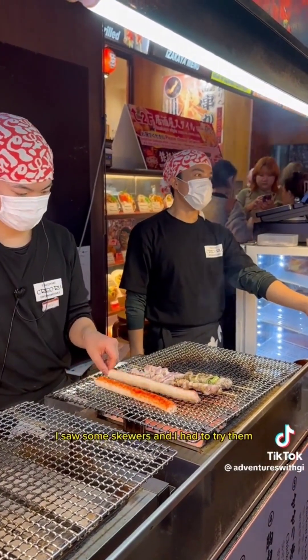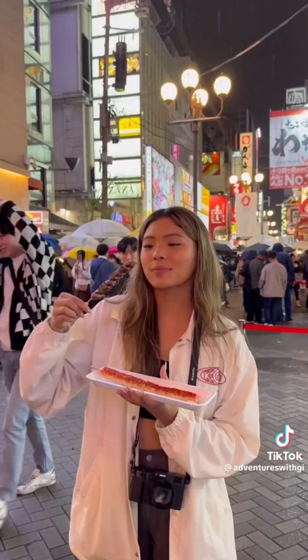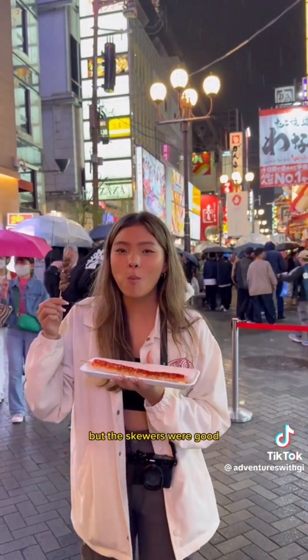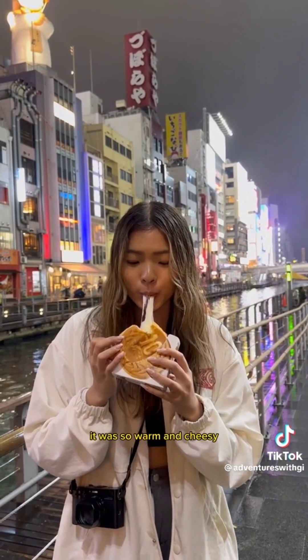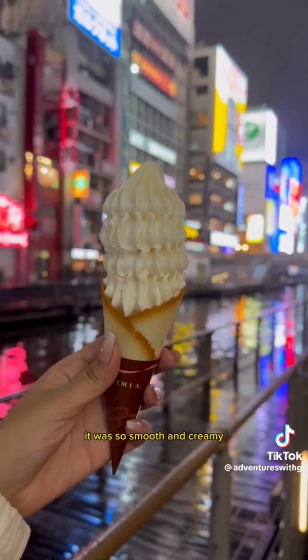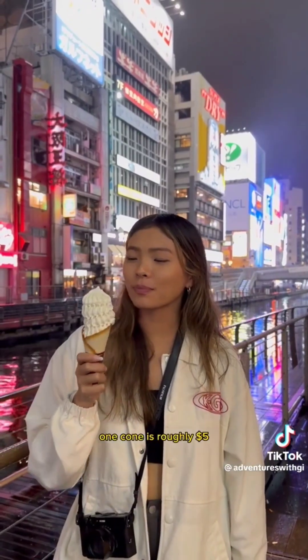I saw some skewers and had to try them. I got the chicken gizzard skewer for $3 and the imitation crab for $4. The chicken gizzard could have used a bit more seasoning, and the imitation crab was really good with mayo, but they didn't give enough. I found the popular 10 yen coin pancake filled with cheese, and let me tell you, it lived up to the hype — so warm and cheesy, look at this cheese pull. I would definitely stand in the rain again for this, at about $4. I tried Cremia ice cream and am now addicted — so smooth and creamy, and the cone is ten times better than a waffle cone. One cone is roughly $5.